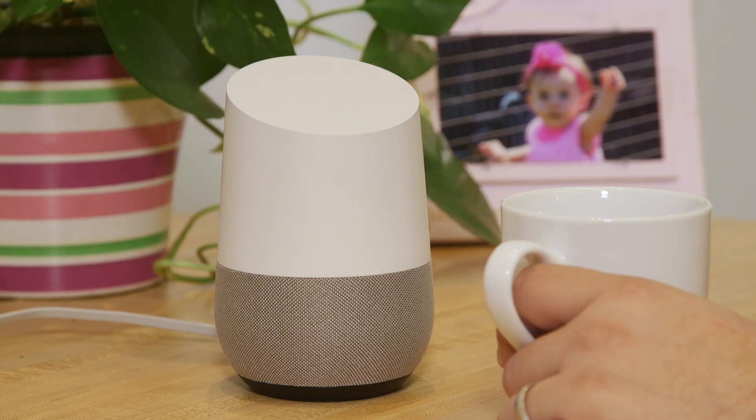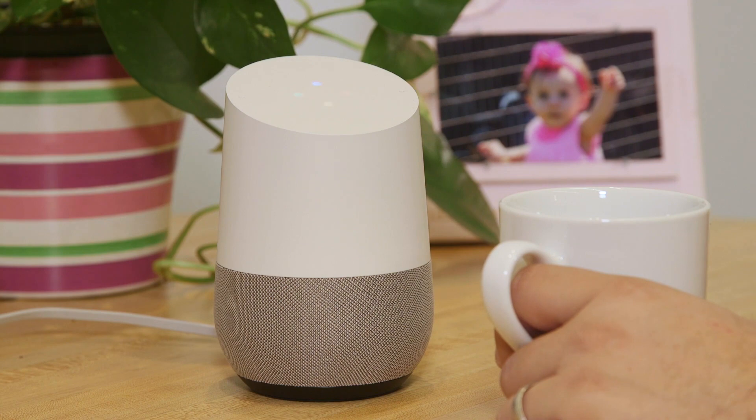For example, if you ask one of them to play music, it may suggest songs based on things you've already listened to. This year at CES we're going to see a lot of manufacturers making their products compatible with these digital Home Assistants.